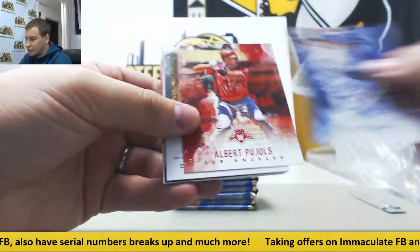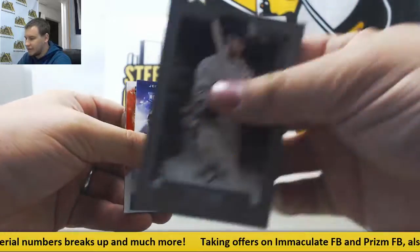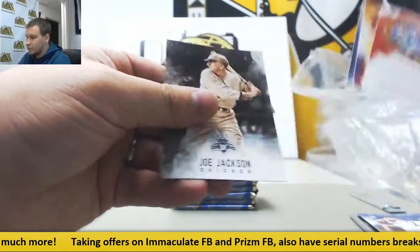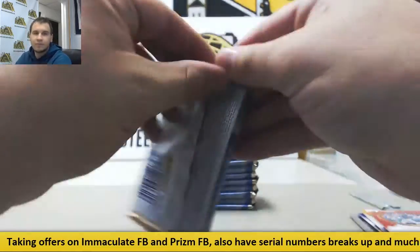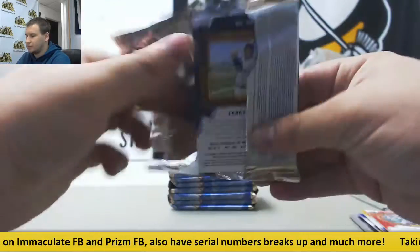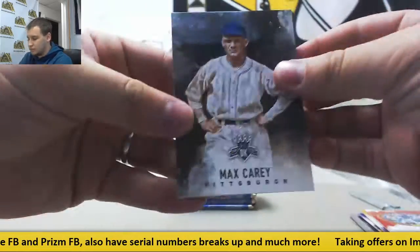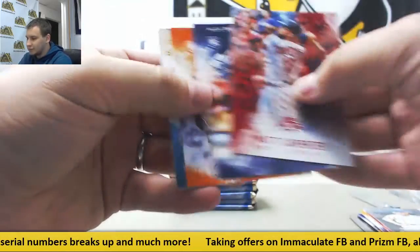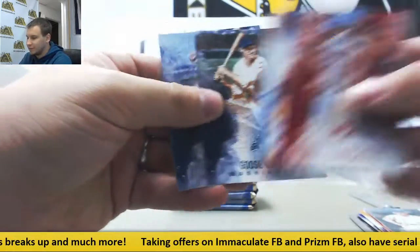All right, starting off we have Ty Cobb Framed, Benintendi Variation, and base. Rookies: Alex Bregman, Jake Esch, and a Ryan Sandberg Insert.